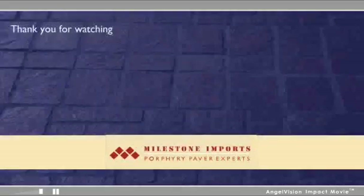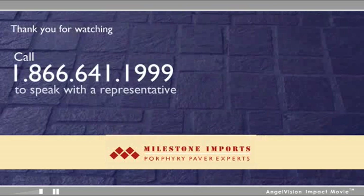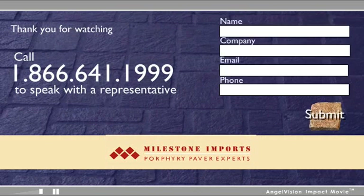To speak with a Milestone Imports representative, call us here. To receive a complimentary brochure, please fill out this short form. To share this message with a colleague, click here. Thank you.